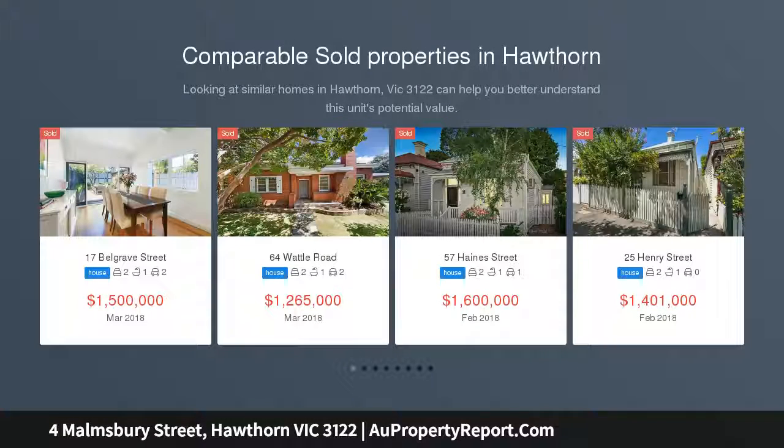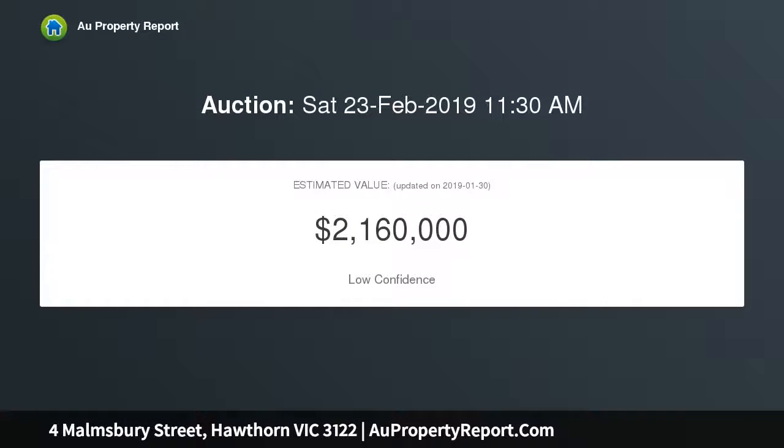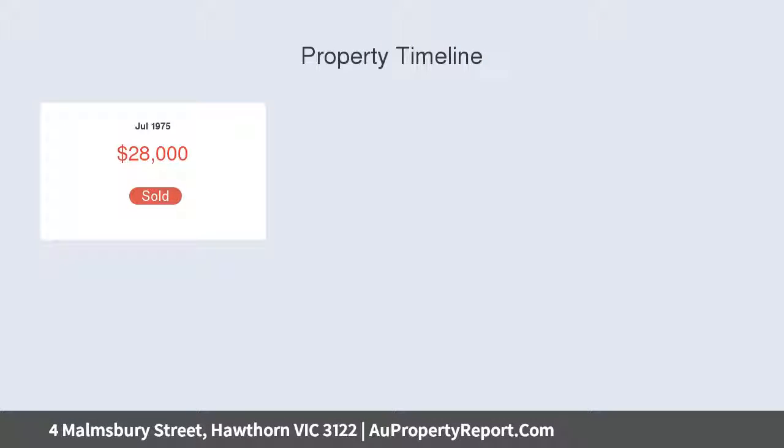This classic red brick semi-detached home offers a spacious, versatile floor plan and substantial surplus land, all in a prime location in the heart of Hawthorne. Immaculately presented with significant potential for renovation and extension, STCA. This attractive single-level residence features a wide entry hall, three generous bedrooms, separate central lounge, and a spacious kitchen and dining room opening to the sizable rear yard and leafy garden.